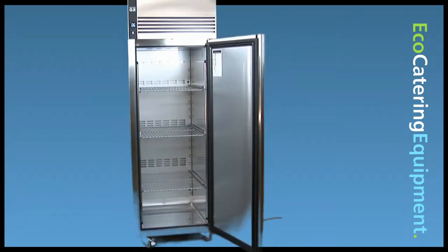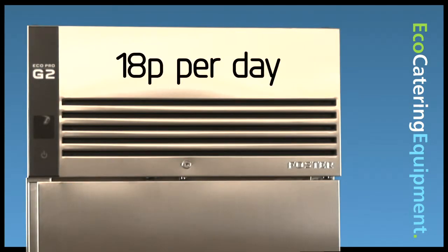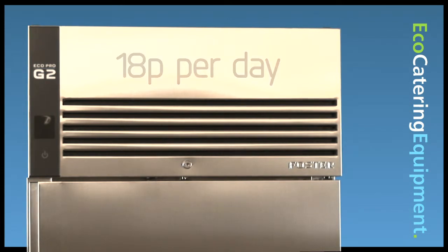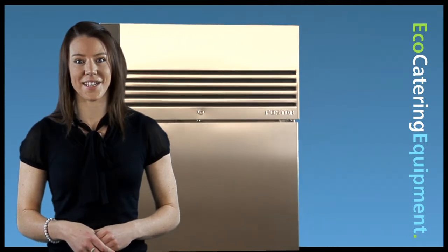Independently tested, they have been proven to cost no more than a 60 watt lightbulb to run — that's as little as 18 pence per day. And remember, the key models are all registered on the Carbon Trust ECA technology list.